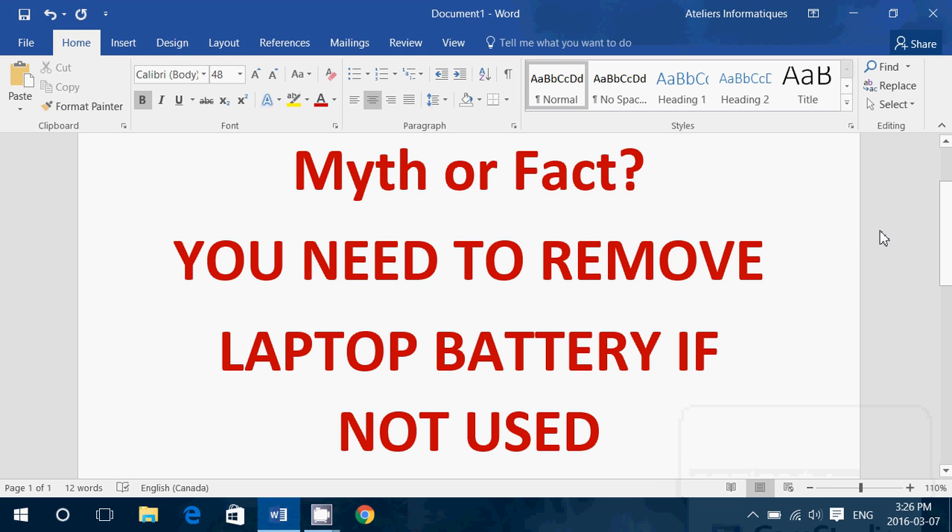Welcome to this Windows channel, another video where we try to see if it's a myth or a fact. Today: do you need to remove your laptop battery if not used? This is a common thing. I go to my clients and notice that they remove their laptop battery because they say it's plugged in all the time and they don't want to burn the battery. Well, you don't need to remove your battery if it's always plugged in. That's a myth.